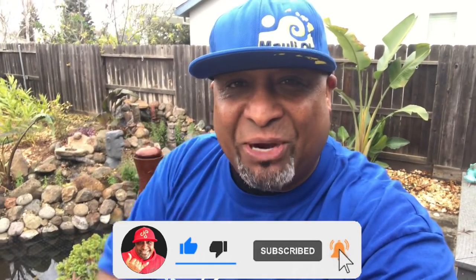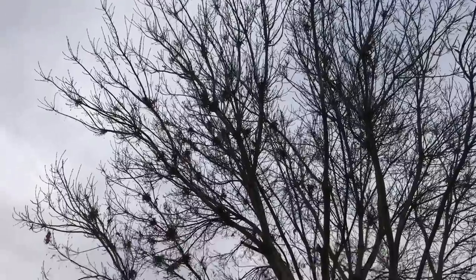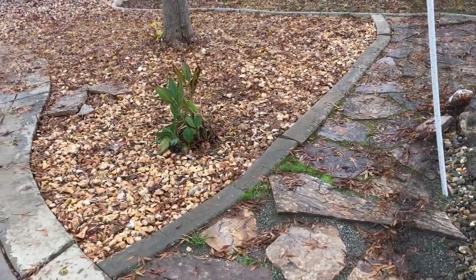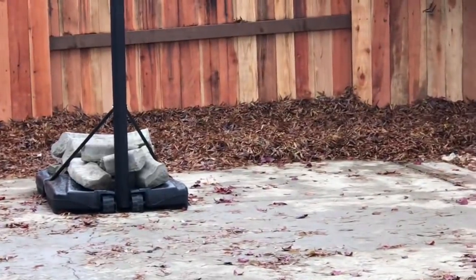I got some exciting news to share with you guys, and I got to show you guys something. Check it out — all the leaves are gone. Remember this tree? Well, pretty much all on the ground. I actually blew them over there; you can see them against the fence.